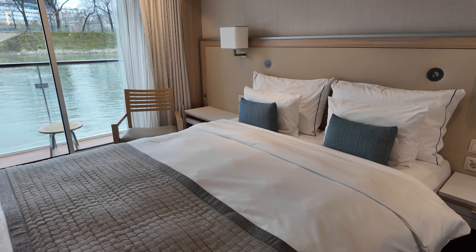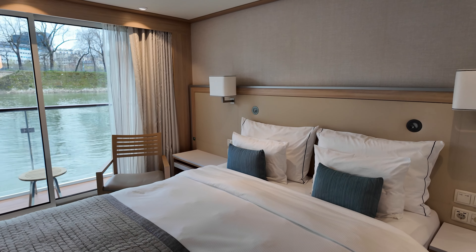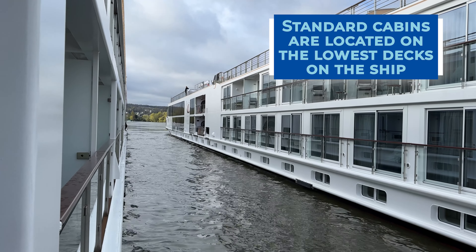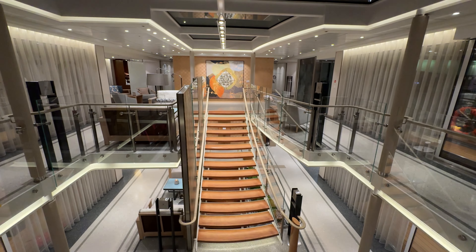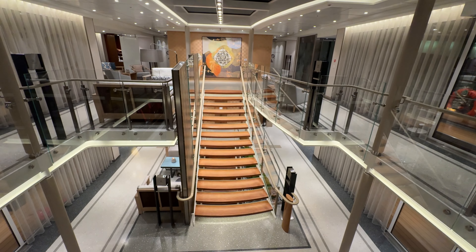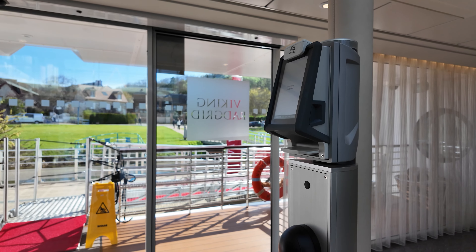If you are thinking of upgrading from a standard cabin to a veranda stateroom, keep in mind that standard cabins are on the main deck. You will need to walk up and down at least one, usually two or potentially three flights of stairs, to get to the other public areas as well as exit the ship.